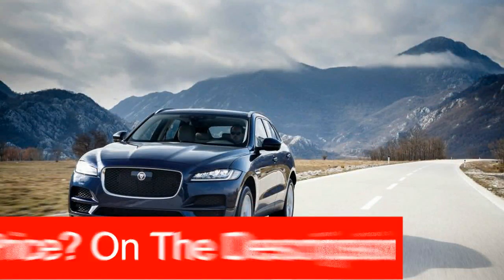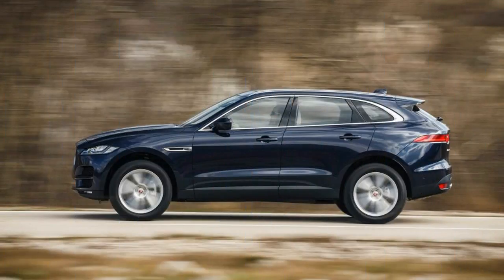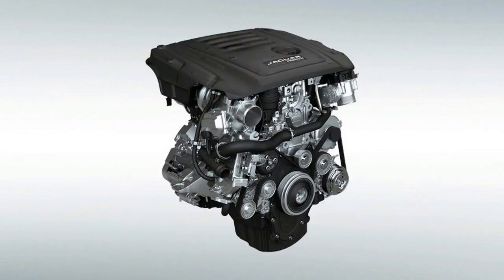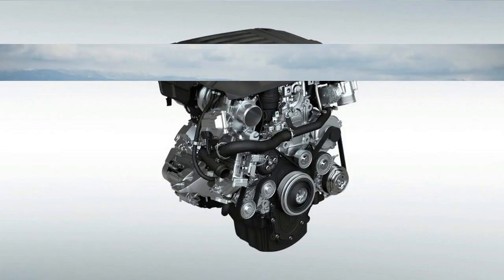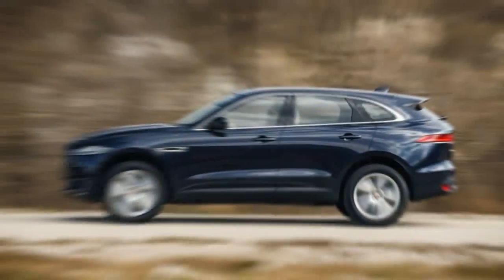Having launched last year with only a 2.0-liter turbocharged four-cylinder diesel in the F-Pace 20d, and a 3.0-liter supercharged V6 in the 35t model, the F-Pace for 2018 gains a gasoline four-cylinder turbo as its base engine in the new 25t variant.